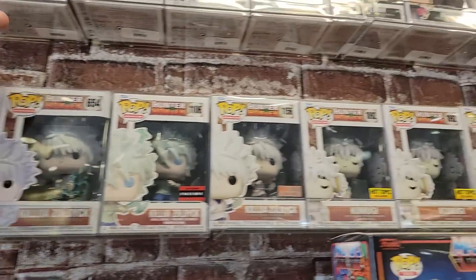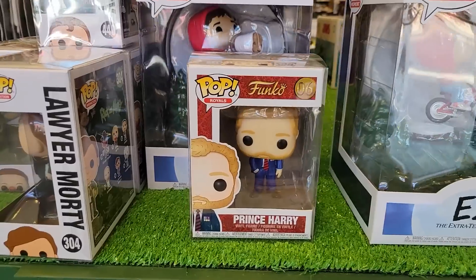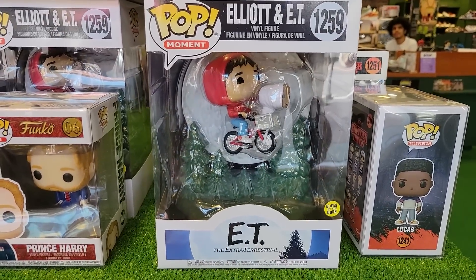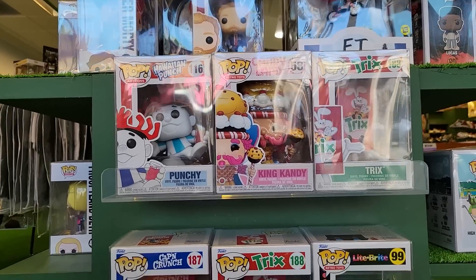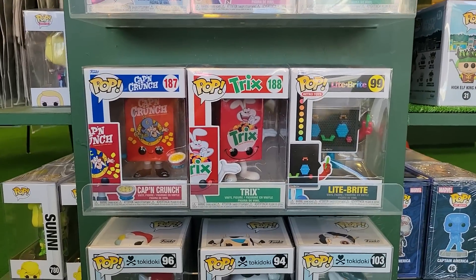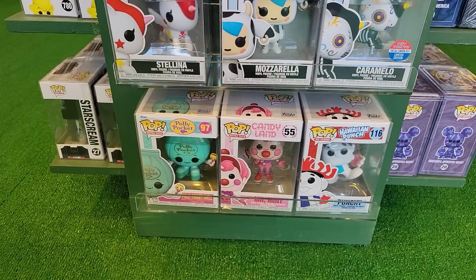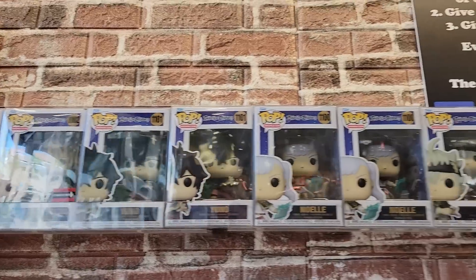Up top they do have a ton of different Hunter x Hunter commons and exclusives. Over here they have a Prince Harry as well as the E.T. moment — probably one of the best moments of this year. Here's a couple cool pops like Punchy. We do have the Captain Crunch and Trix boxes, Light Bright, some of the Tokidoki and Candyland.